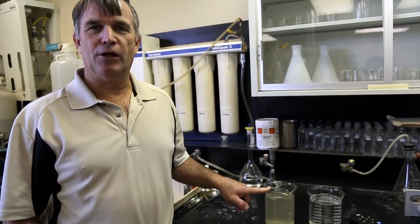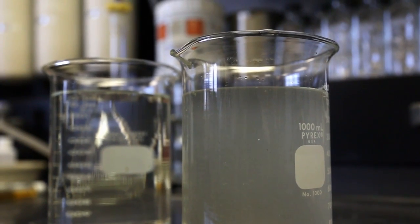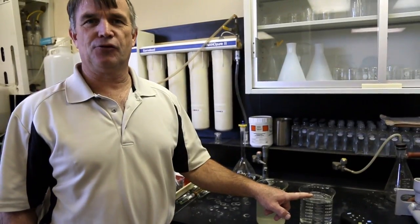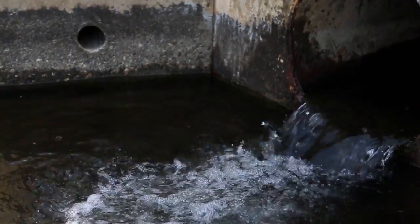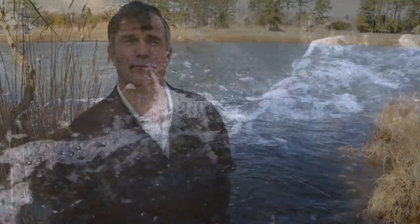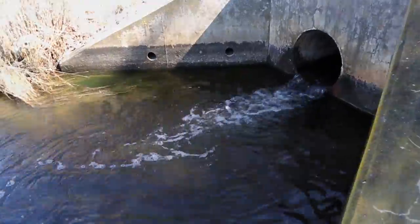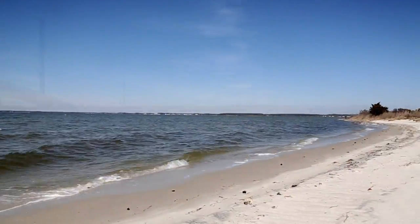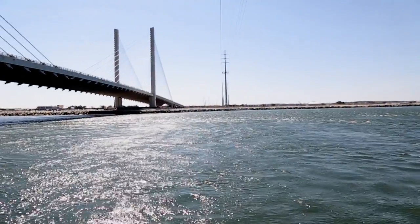This is a sample of the influent wastewater coming into the facility, and this is a sample of the effluent being discharged to the Lewes-Rehoboth Canal. The final phase of treatment before discharge is chlorination and dechlorination. The water then exits the plant, flows into the Lewes-Rehoboth Canal, which eventually flows to Rehoboth Bay, and after about 70 to 90 days makes its way to the Atlantic Ocean.